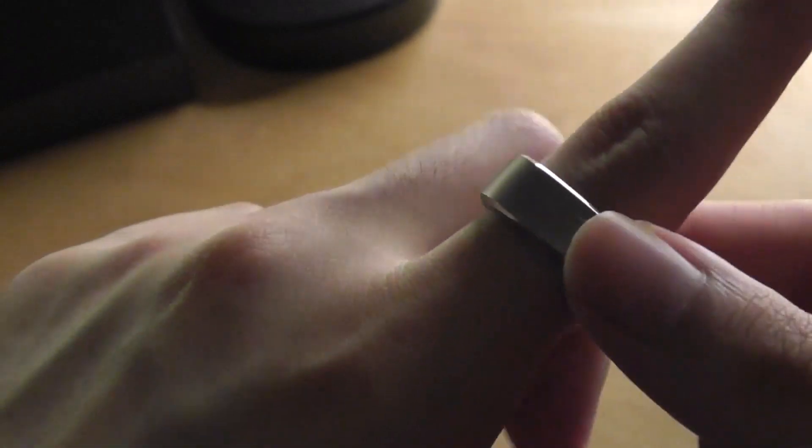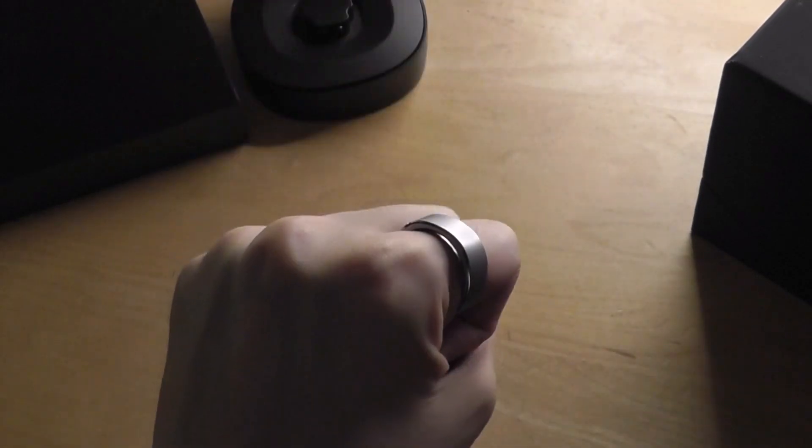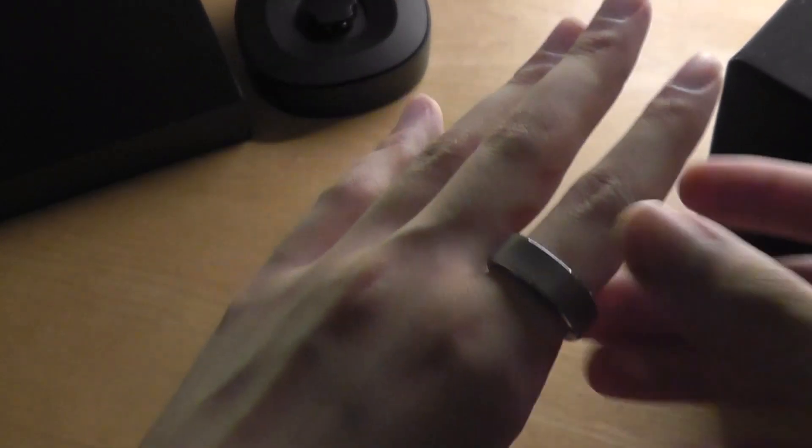It doesn't get really hot or noticeably warm either, despite all these calculations happening in something so tiny — really not bad at all. You get used to it very quickly after slipping it on. So that's more or less our hands-on review of the Ringcon smart ring.